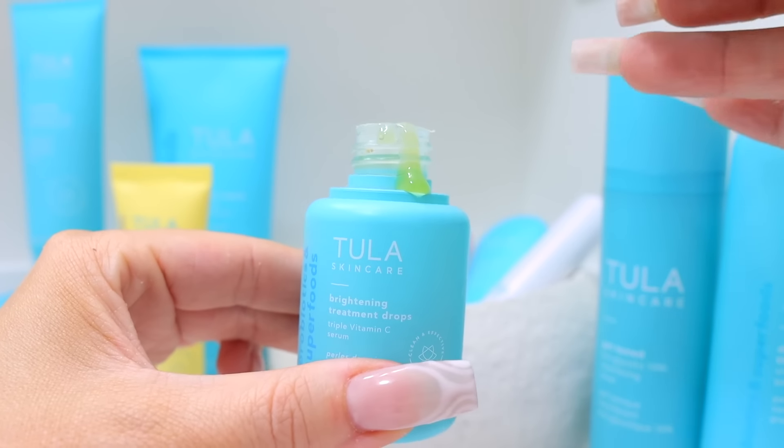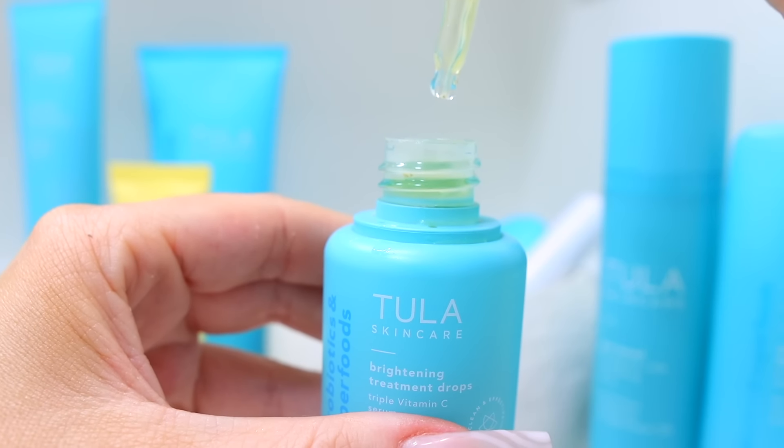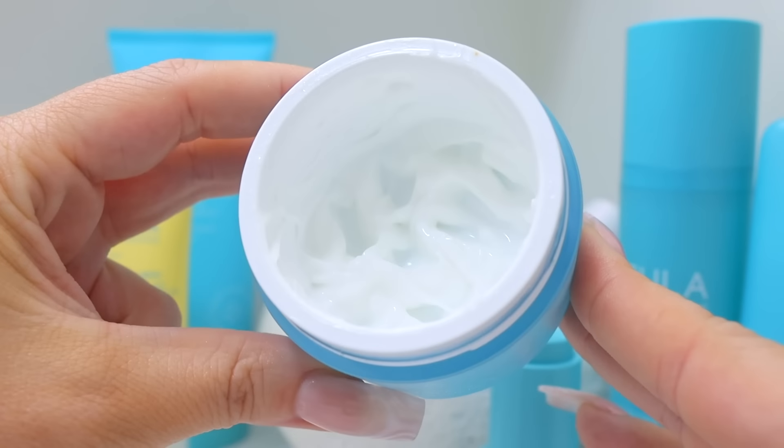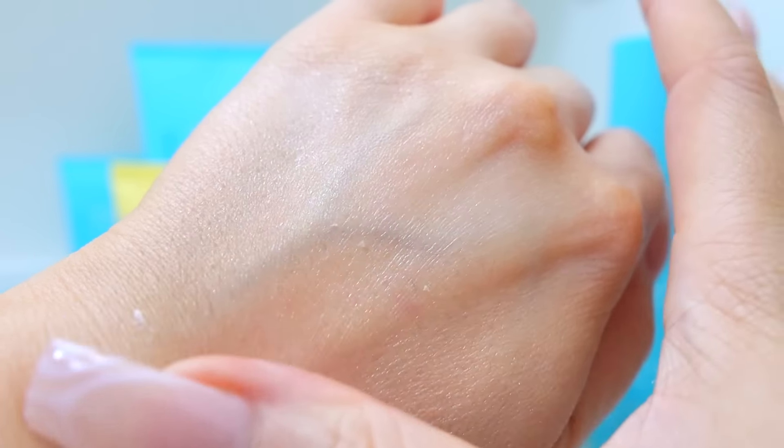Next we're going to be using their Triple Vitamin C Serum. It's going to make your skin go from dull to super bright. It helps to reduce the look of dark spots, anything uneven, and just brings life into your skin — you're going to get a beautiful glow. This is the 24-7 Moisture Perfect, an all-in-one moisturizer for your entire day. Super hydrating and actually really lightweight. It keeps moisture in your skin and makes it feel so smooth, and also helps to maintain fine lines and wrinkles on the face.